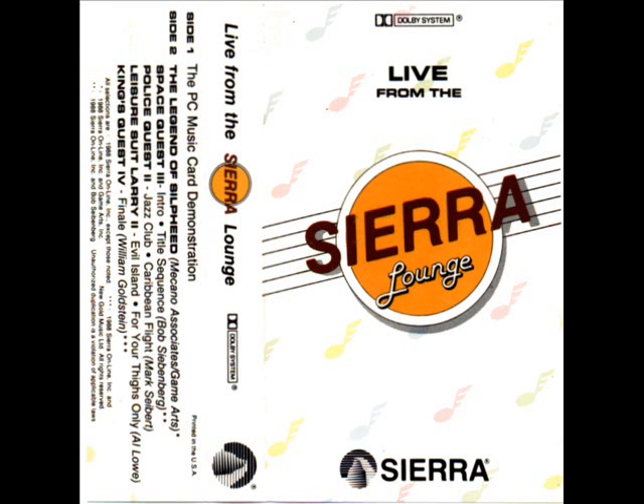Does your computer sound like this? Well, imagine if it sounded like this. With the right music, a software game can come alive. Now with Sierra's new line of entertainment software, you can experience the same full stereo sound of a home entertainment system on your personal computer.